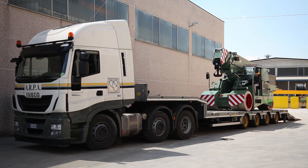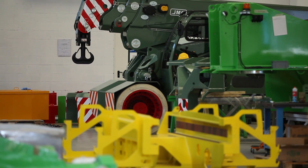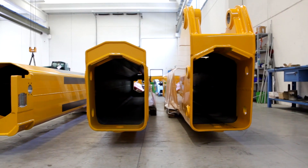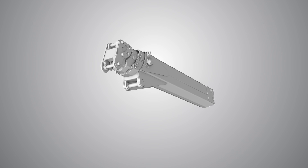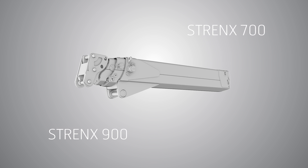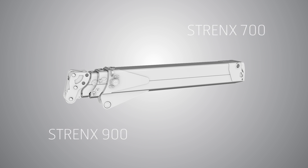JMG quickly realized that high-strength steel would make this new design concept possible. JMG worked to determine the correct material grade when it came to welding and some of the specific boom design features. Strenx 700 and in particular Strenx 900 was chosen for the boom in order to reduce the thickness of the plates and thereby decrease the weight of the crane.